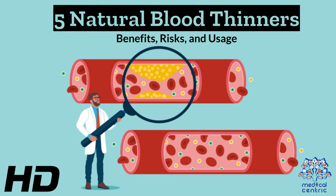Today's medical-centric topic is 5 Natural Blood Thinners: Benefits, Risks, and Usage.